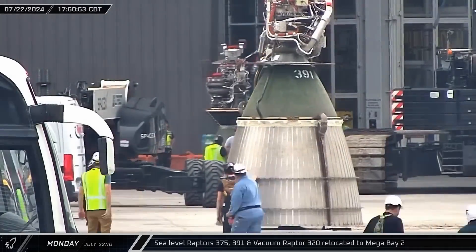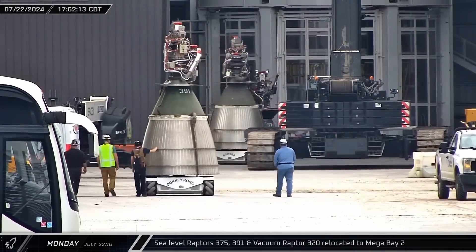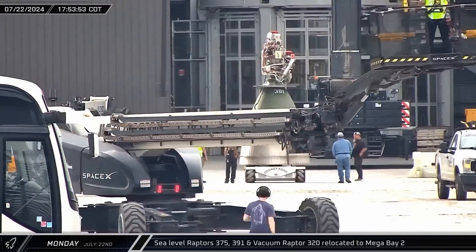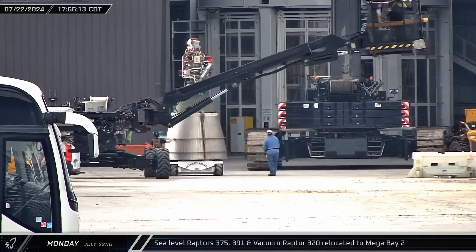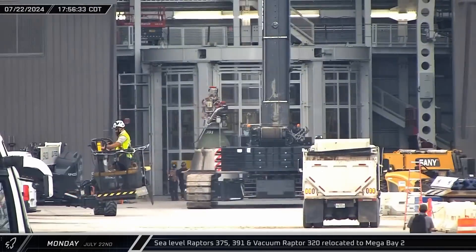Outside the build site, sea-level Raptor engines 375, 391, and Vacuum Raptor 320 were relocated to Mega Bay II, making use of custom remote control carts with omnidirectional wheels. For a bit of fun, each of the engine carts are named after characters in the Mario Kart games.